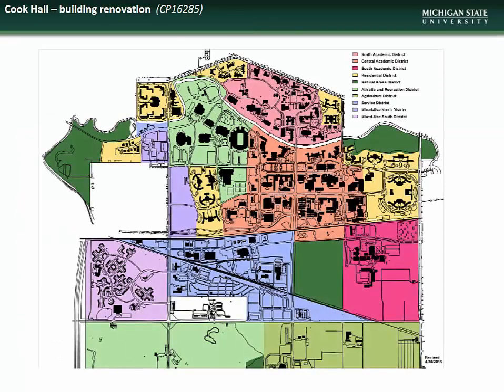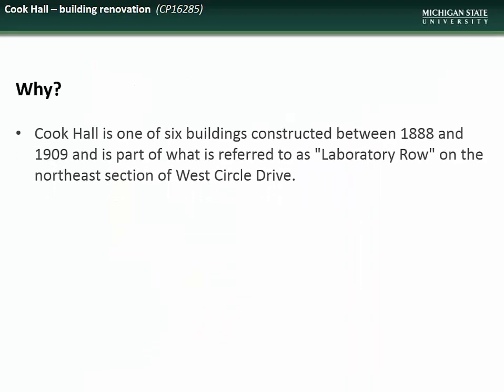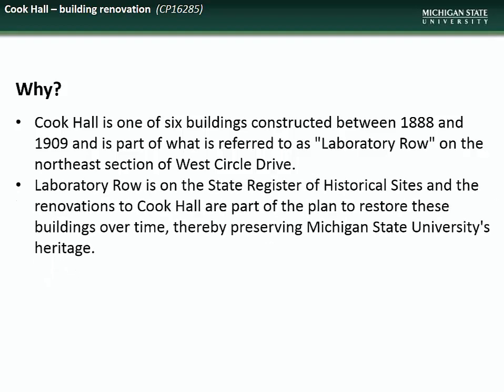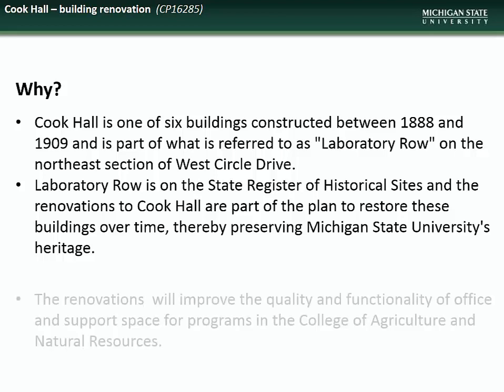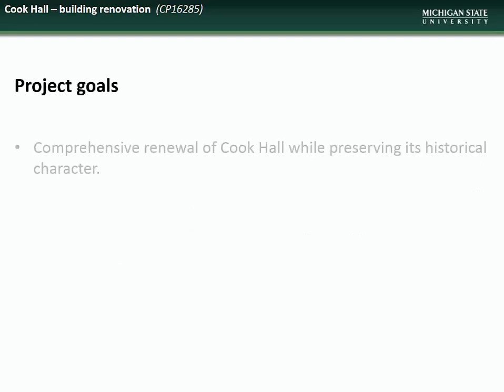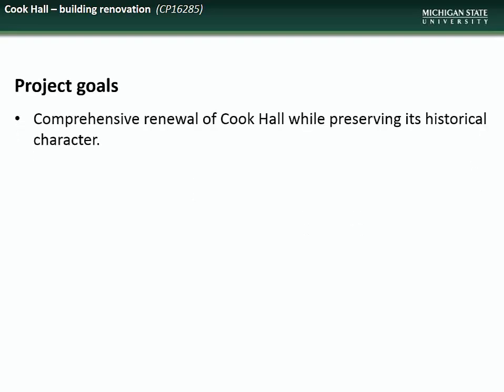We begin this month's new presentations with the project to renovate Cook Hall, located in the North Academic District. Cook Hall is one of six buildings constructed between 1888 and 1909 in the historic Laboratory Row area of North Campus. Renovations to this historic structure are part of the plan to restore all of these structures, thus preserving MSU's heritage. The renovations will also improve the quality and functionality of the spaces in the College of Agriculture and Natural Resources. The goal of this project is the comprehensive renewal of Cook Hall while preserving its historical character.